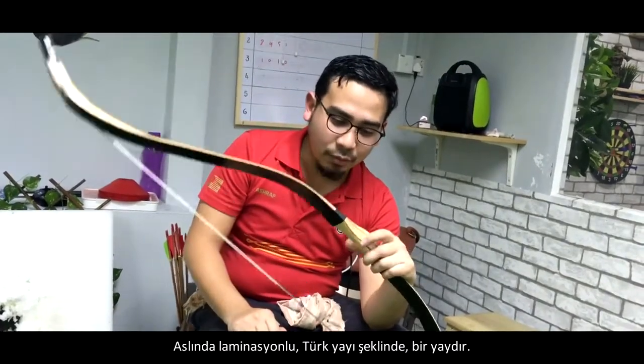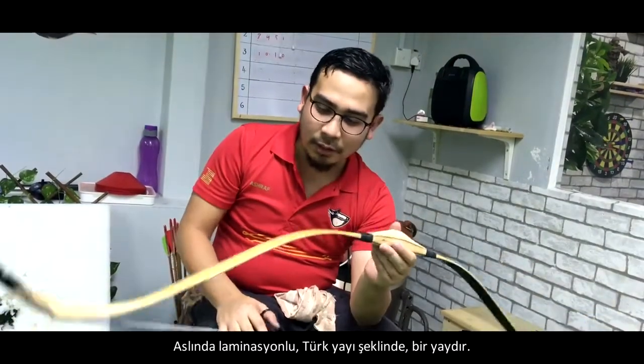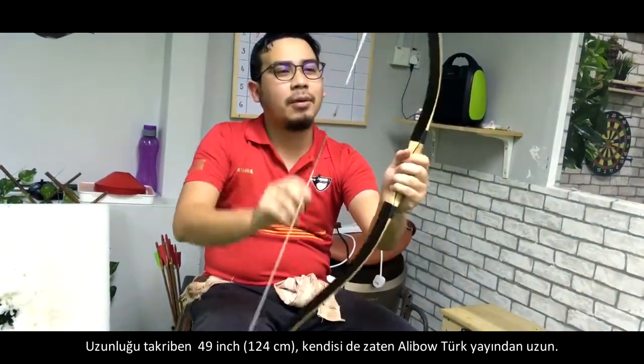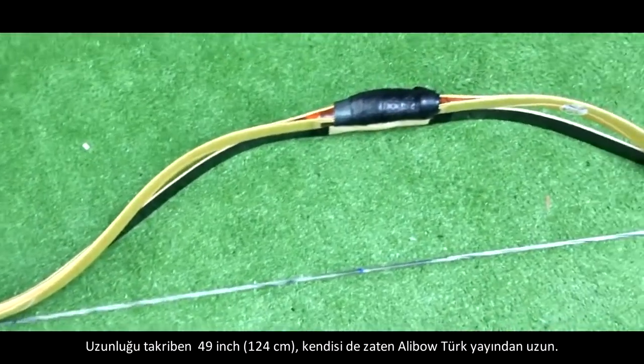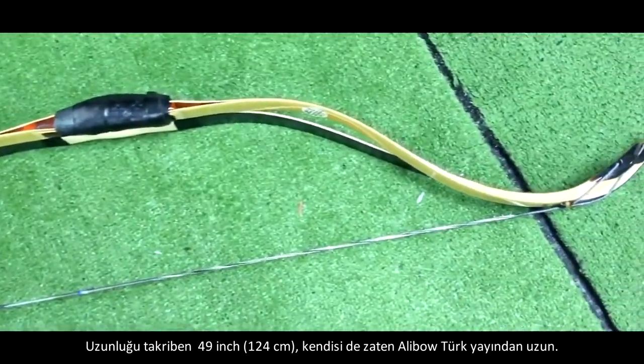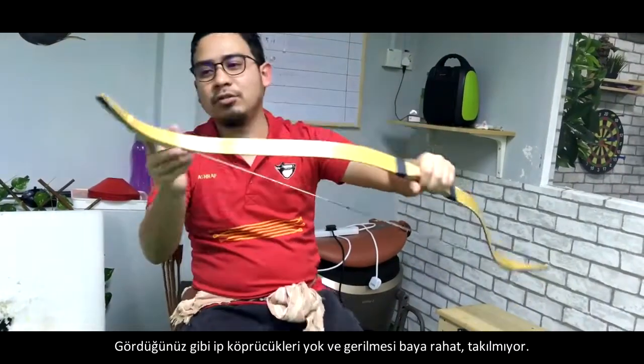It is a laminated bow in the form of a traditional Turkish bow. Its length is about 49 inches — slightly longer than the Aligo Turkish bow. You can see there are no string bridges, and the draw is quite smooth with no stacking.